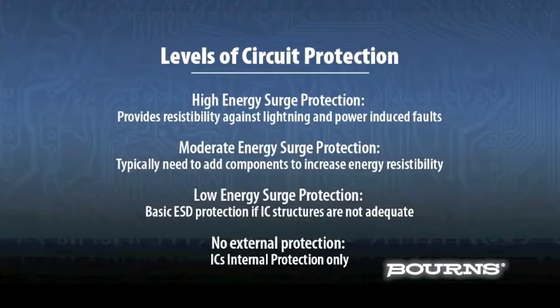Bourns' world-class technology and applications expertise is available to help you navigate through choices for addressing electrostatic discharge, electrical fast transient, lightning surge, and power cross transients, all necessary to make your product robust and reliable, allowing you to meet your product lifecycle requirements.